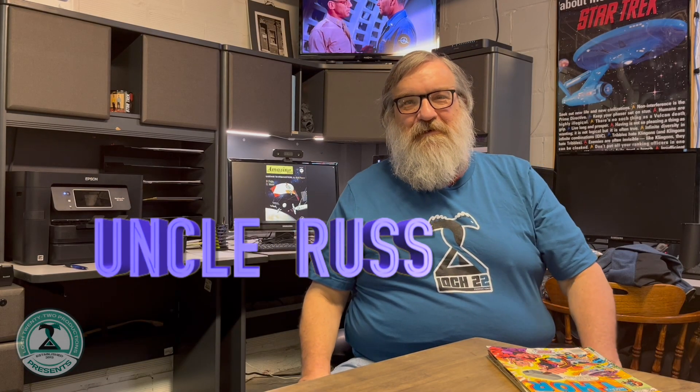Hello, this is Uncle Russ coming to you again this week with more comic books for sale at Lock 22 Sellers on eBay. Also going to talk a little bit today about big little books. Very cold winter day — we're inside where it's nice and warm. Let's talk.